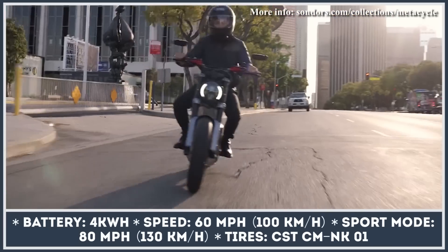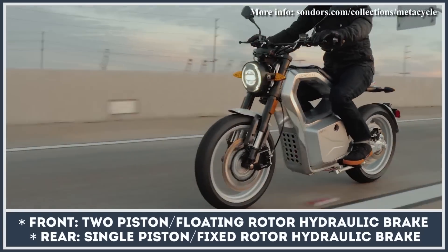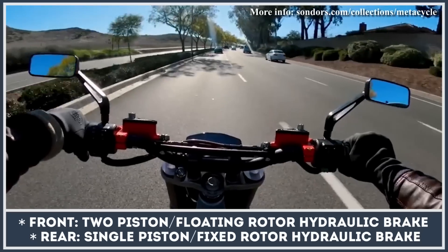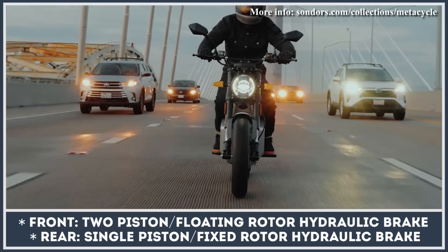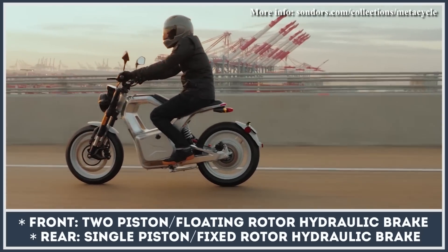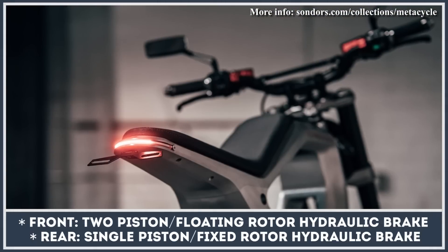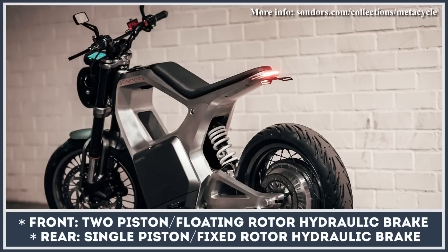Just to recap, the Metacycle has a gorgeous hollow aluminum frame design and a retro-inspired halo headlight. The motorbike's rear hub motor generates up to 14.5 kilowatts at peak, so don't be surprised to see 80 miles per hour on the display. This commuting bike has a 4 kilowatt-hour battery pack to cover a 60-mile ride, weighs 300 pounds, and possesses worthy components like Kenda tires, powerful hydraulic brakes, adjustable suspension, a wireless charger, and a full-color smart screen.